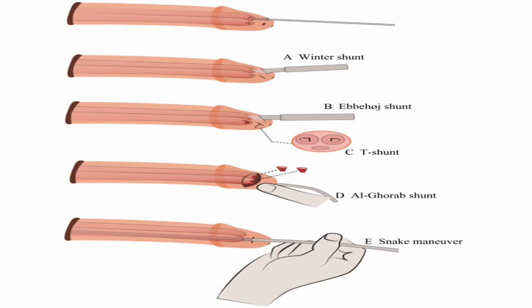If intracavernosal injection doesn't work, you have to shift to shunting techniques. The whole idea of shunting is to divert cavernosal blood to the venous draining system by creating a shunt between the corpus cavernosum and the corpus spongiosum. Different techniques exist, such as the Winter shunt, which involves making an incision between the two structures to allow blood drainage, or the snake manoeuvre, which uses a dilator to dilate the whole track. There are other techniques which I will leave you to read about.